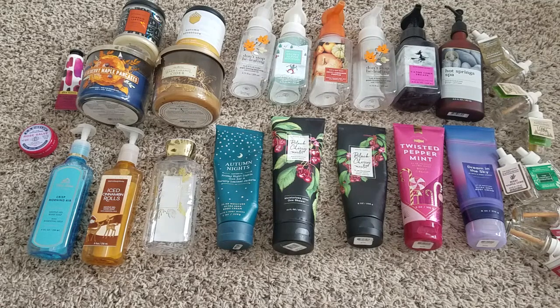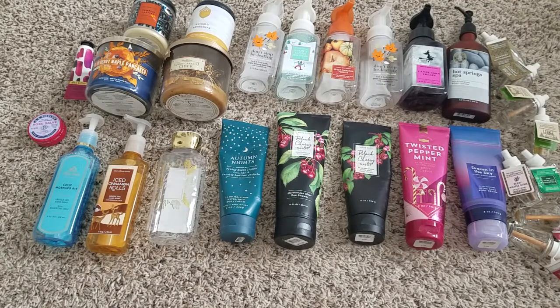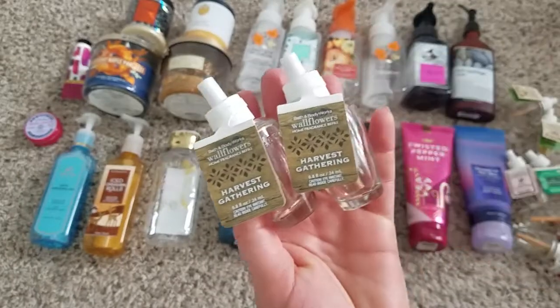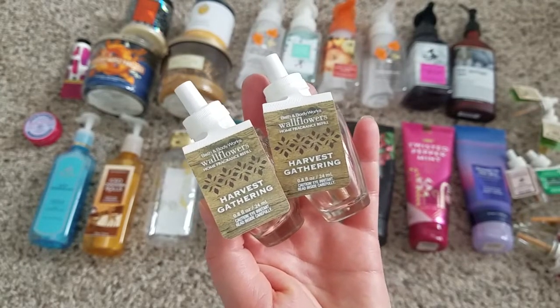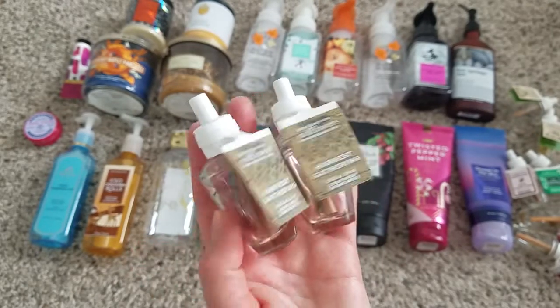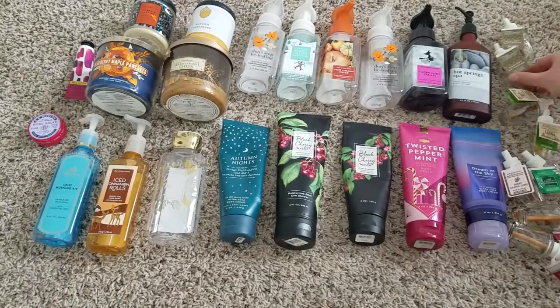My cat just got spooked because I bumped the closet. Okay, moving over to wallflower bulbs. I have two of the Harvest Gathering, which is a really nice scent. It didn't last a very long time though — most wallflowers start out really well the first week and then die off slowly. You can occasionally get a whiff when you walk by, but it's not consistent. If you're planning to purchase those for consistent scenting, don't.